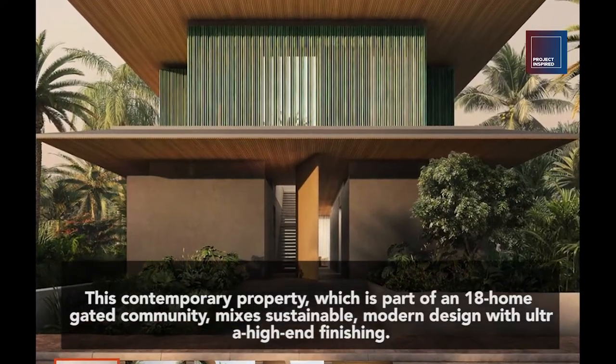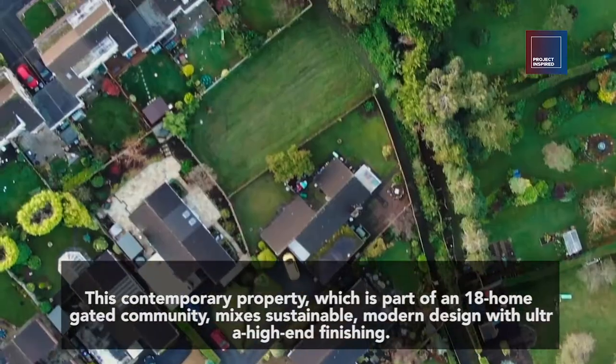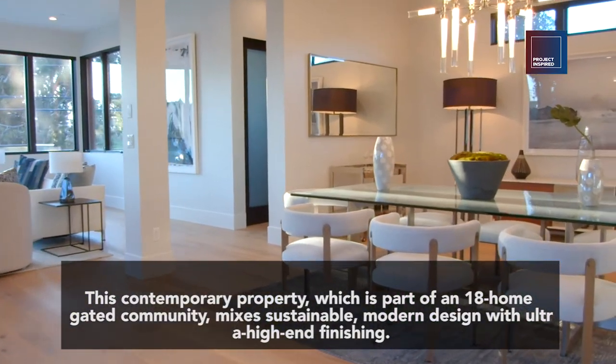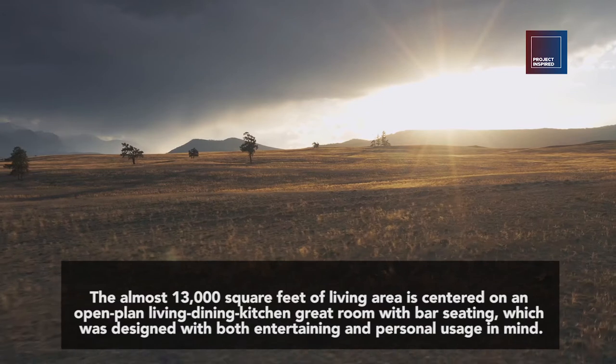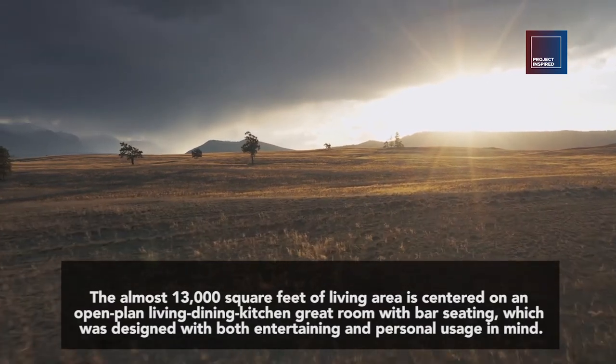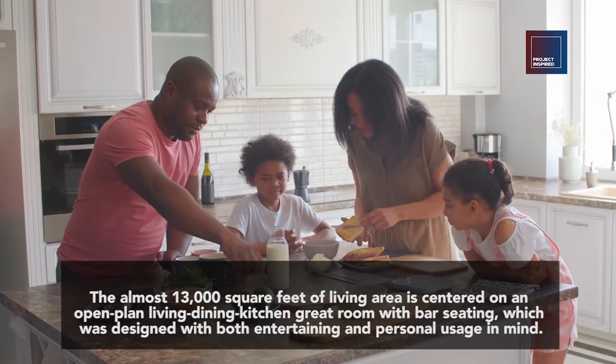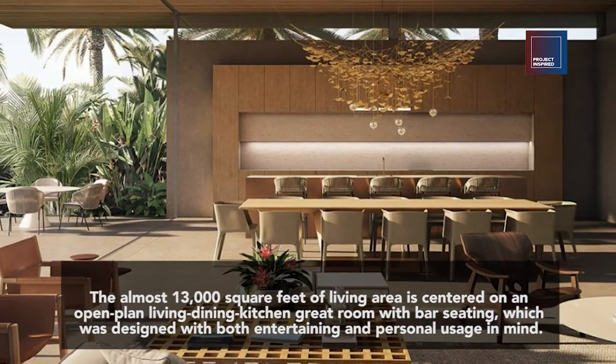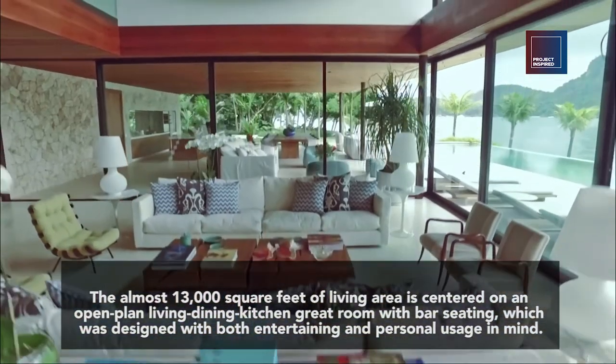This contemporary property, which is part of an 18-home gated community, mixes sustainable, modern design with ultra-high-end finishing. The almost 13,000 square feet of living area is centered on an open-plan living, dining, kitchen great room with bar seating, which was designed with both entertaining and personal usage in mind.